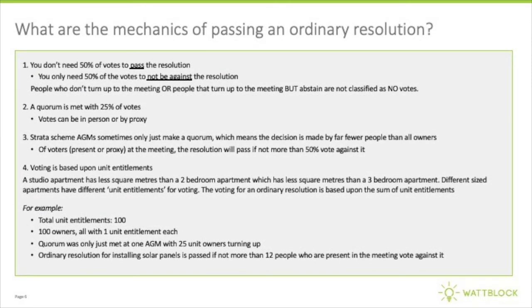Regarding the mechanics of actually passing one of these ordinary resolutions — it's based on unit entitlements. The unit entitlements for each apartment in a building might be different based upon the square metres, so a three bedroom might have more unit entitlements than a two bedroom or a studio apartment. Also, only people that are paid up on their strata levies are entitled to vote. Importantly, the legislation is not about getting more than 50% to vote for a sustainability project.